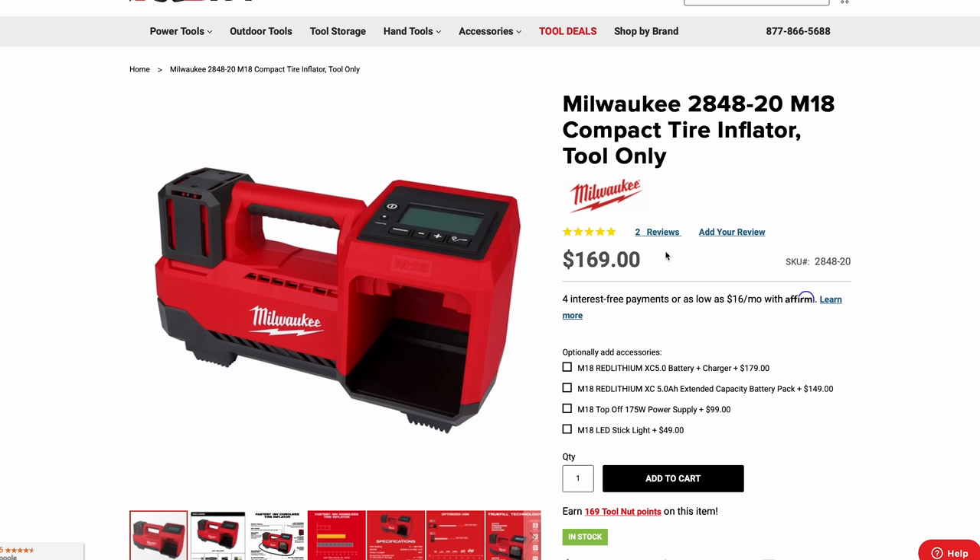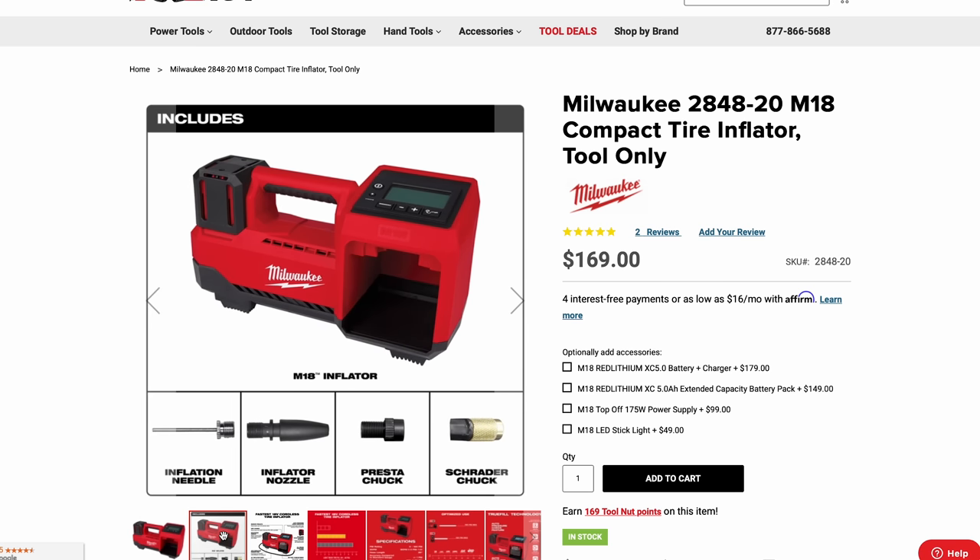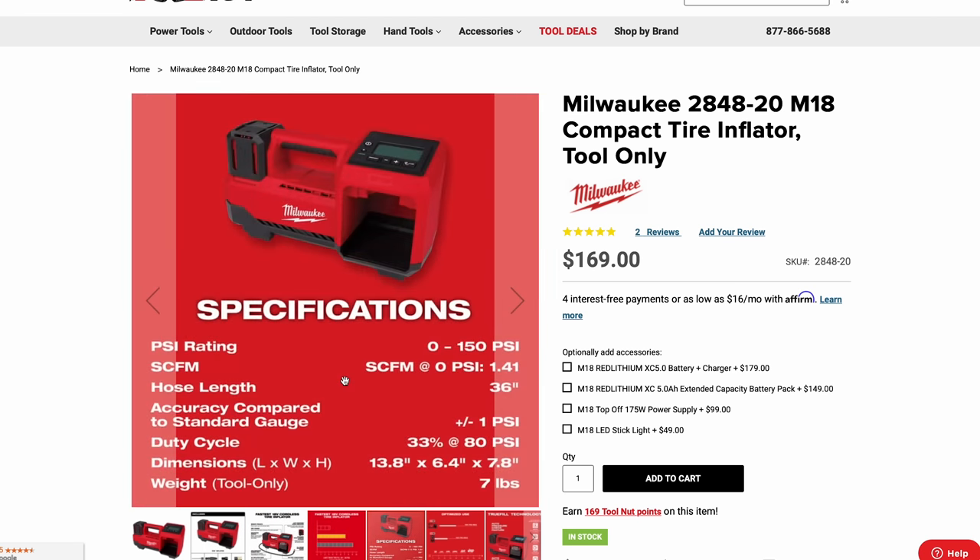Moving on to the M18 inflator tool, coming in at $169 for the bare tool. It's been out a few months but was highlighted at the show. Much improved over the M12 version. I'm inclined to purchase it — when I buy junk Subarus they often have flat tires, so it'd be nice to carry something lightweight and compact to air up tires and load vehicles on the trailer more easily.